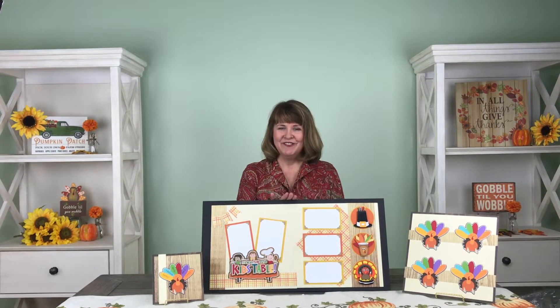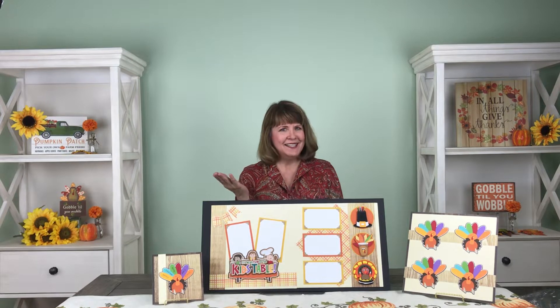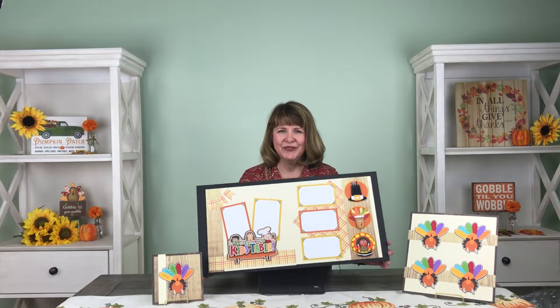Hi, I'm Bonnie Smith for Paper Wizard PKC, here to introduce the alternate kit for the month of November. It's more fun at the kids table — and isn't that the truth? Let's take a look at this darling new kit.